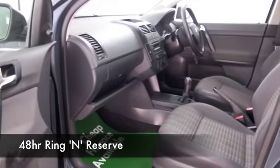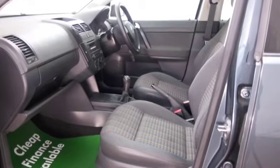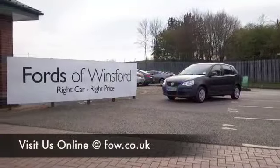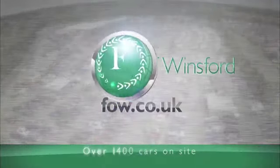Don't forget you can ring and reserve, bring your license with you and have a test drive — see what you think. Maybe this is the car that's going to make its way home with you. With over 1,400 cars at Fords of Winsford, on your car buying journey there's no better place to travel.